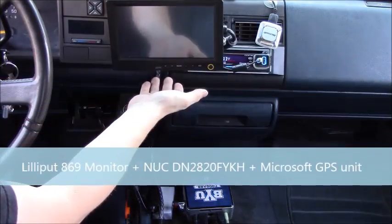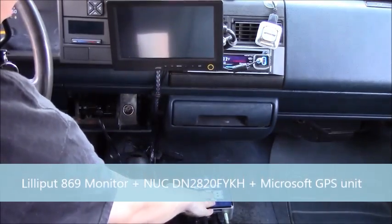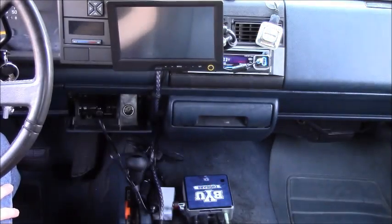Hi, my name is Chris and this is my Intel NUC powered car PC. Here I have a Lilliput 869 monitor, an Intel NUC that is Celeron powered, and a Microsoft GPS unit from Microsoft Streets and Trips.